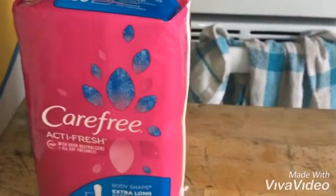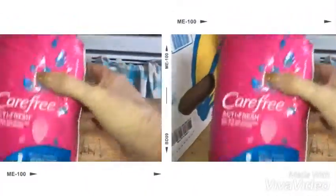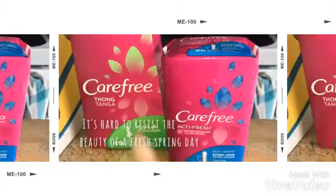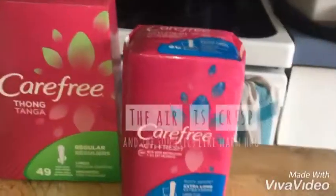Hi guys, this is my Rite Aid haul. I got two of these Carefree AXI brush pads. This is the 36 count and 49 count. This is the thong style. I'm getting these for the store because there's a deal on them.